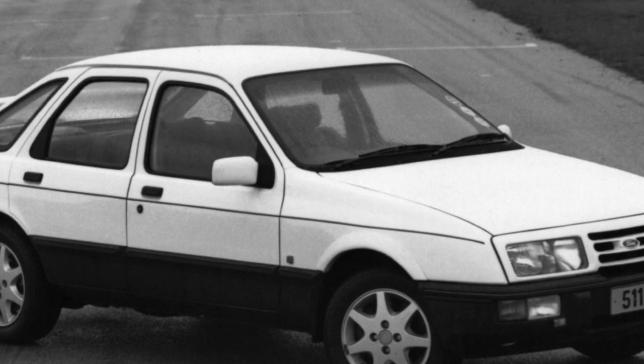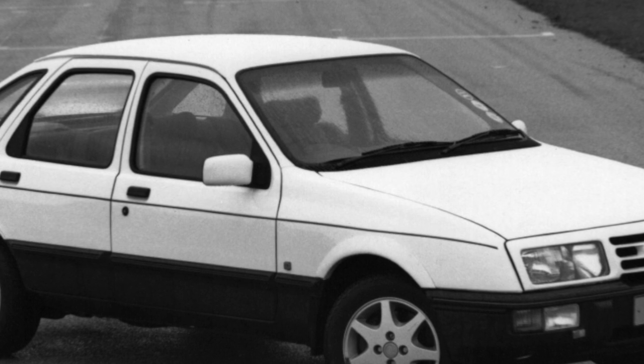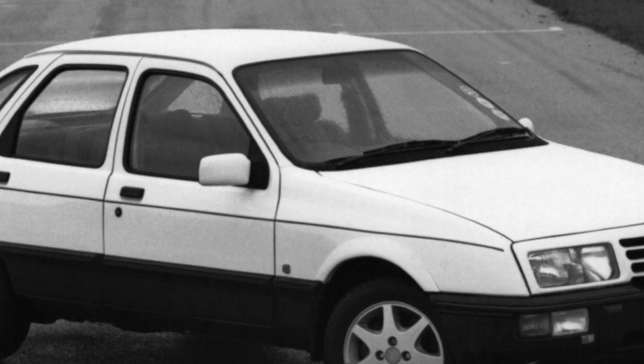The Sierra can be recommended to family people who, after selling a domestic car, have ventured into buying an inexpensive and unpretentious used foreign car.